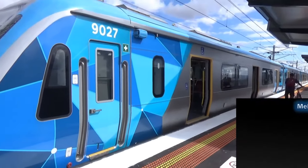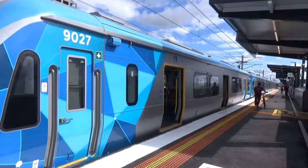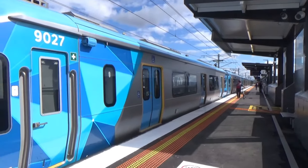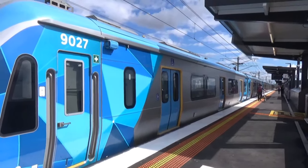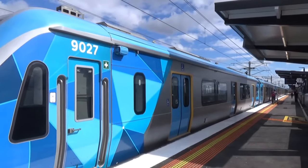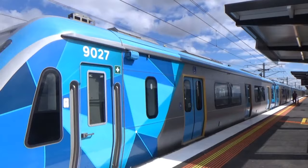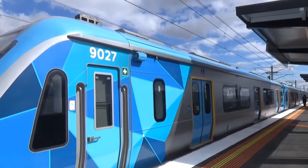Hey, and welcome back to Melbourne Railway Videos. I'm here today at the brand new Narii Warren station on the Pakenham Line — brand new in terms of just having received an upgrade, a rebuild if you will. Narii Warren's been here for a long time, just not looking this nice.